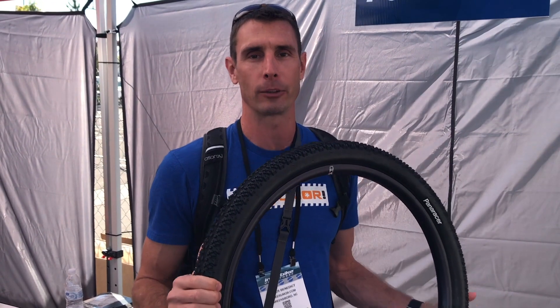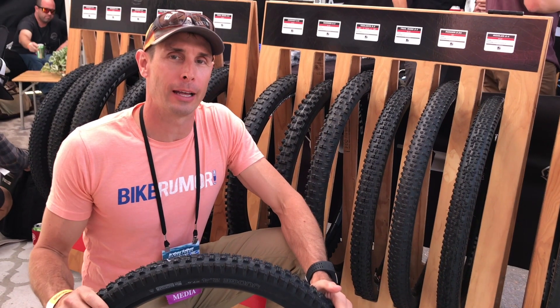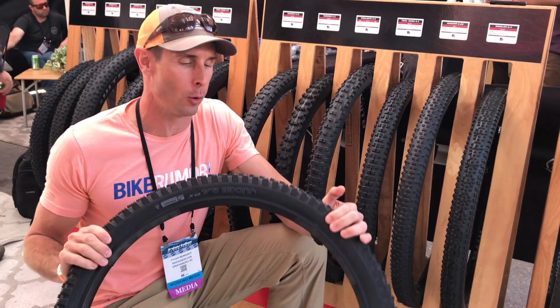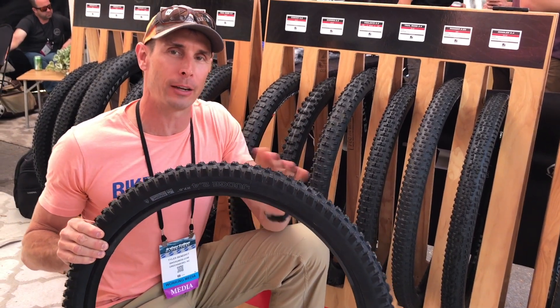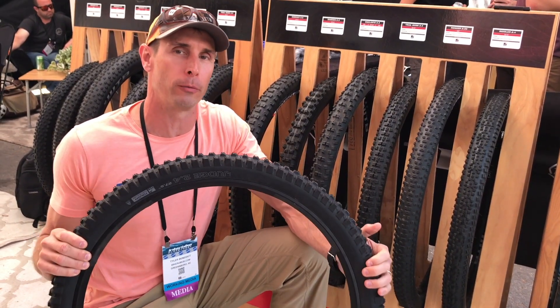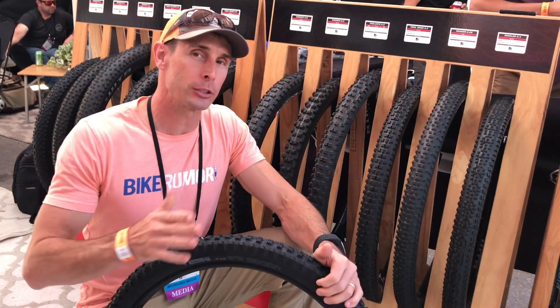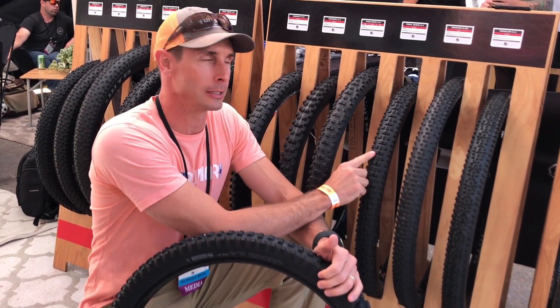The last tire company at Outdoor Demo is WTB. They showed most of their new stuff at Eurobike already. We're going to look at the Judge quickly — this is their rear-specific downhill Enduro tire. It only comes in a 2.4 in both 27.5 and 29er.